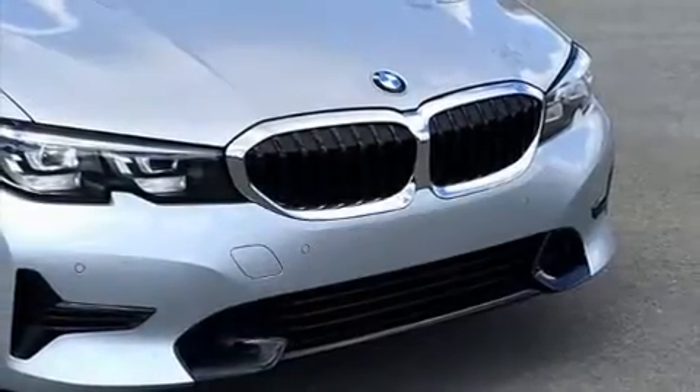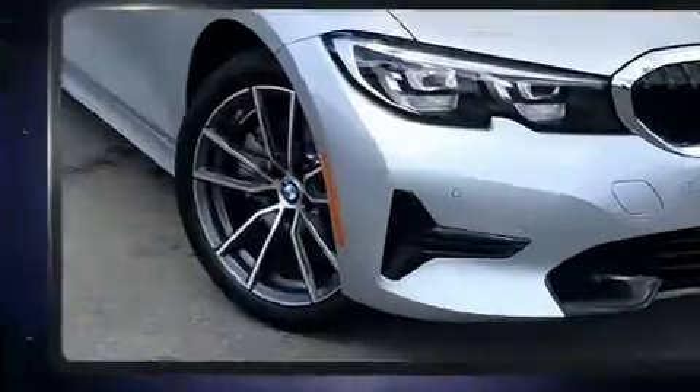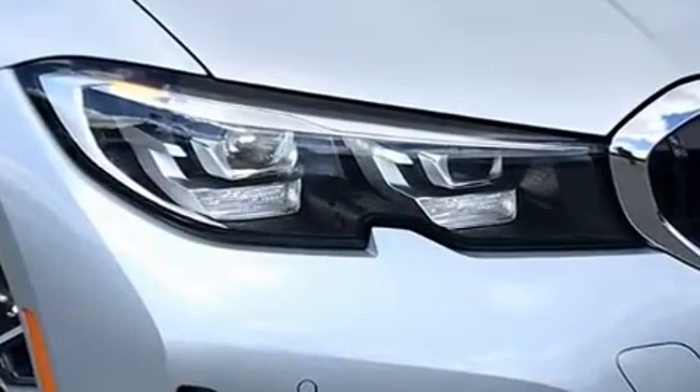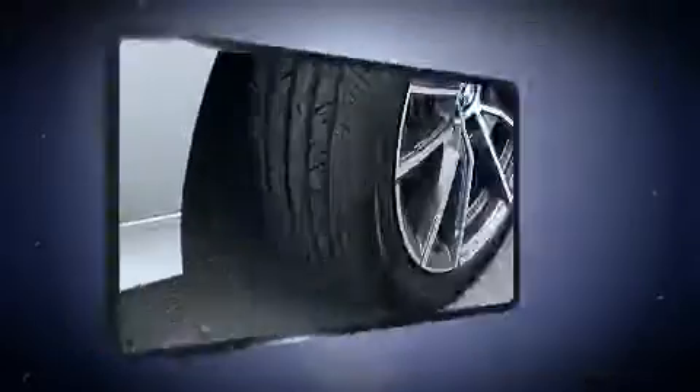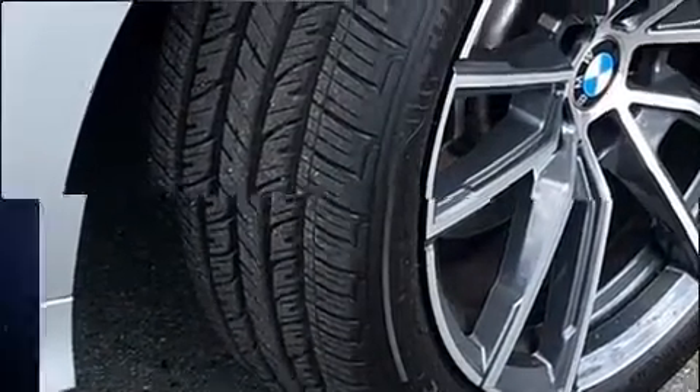You can expect a lot from the 2020 BMW 330i. This four-door, five-passenger sedan still has less than 10,000 miles. The aerodynamic exterior design both looks good and enhances fuel economy, providing a smooth and predictable driving experience.